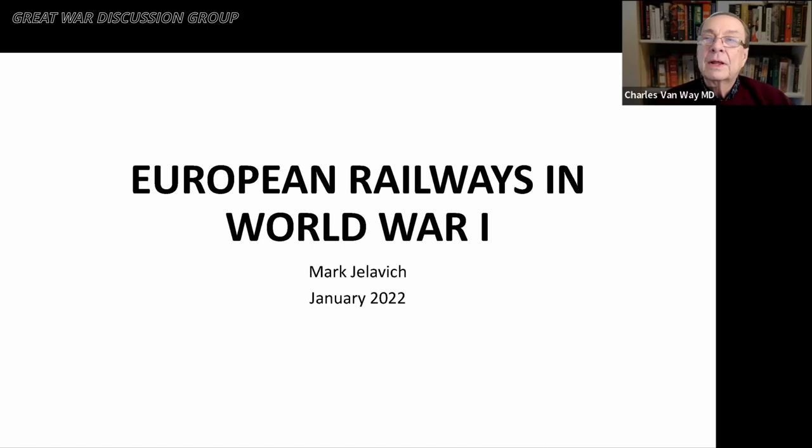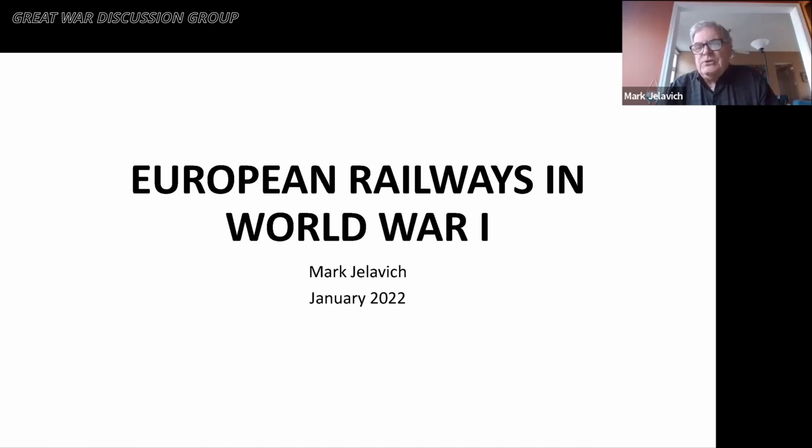They did it by railways, for the most part, and we are now going to have a presentation by Mark Jelovich on just exactly how they did that — what they did to transport the huge numbers of men and the even more massive numbers of logistics and supplies up to the battlefield in World War I. You all know Mark from his time as a volunteer. So Mark, go ahead.